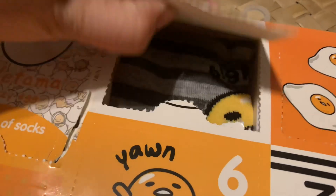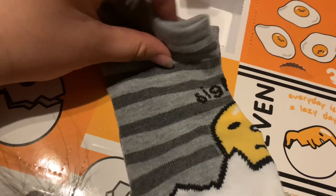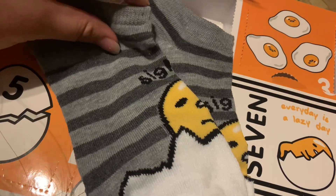The next advent we opened up was the Gudetama Sock Advent Calendar. Today is an odd day, and I realized I had opened day three on December 3rd because I was getting confused on my days. So we actually opened day two for this one — a striped gray and white low-cut sock with Gudetama just sitting in his shell, pondering life and going 'sigh.' Super cute.